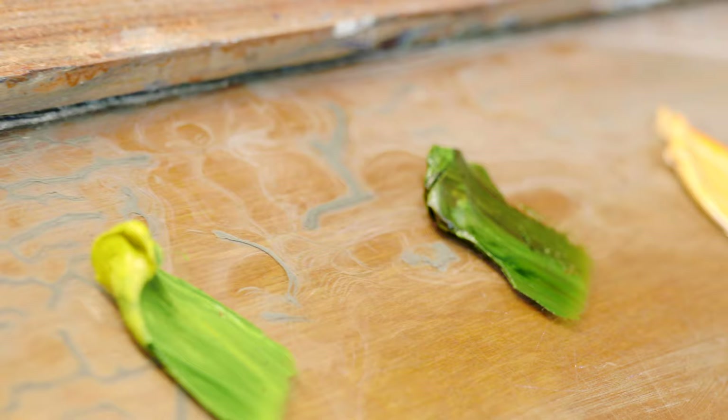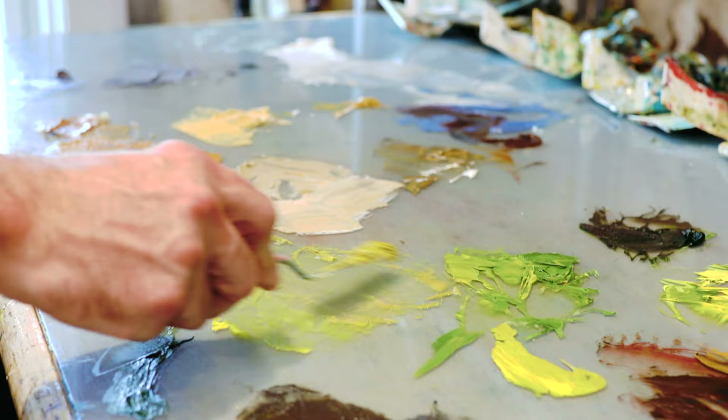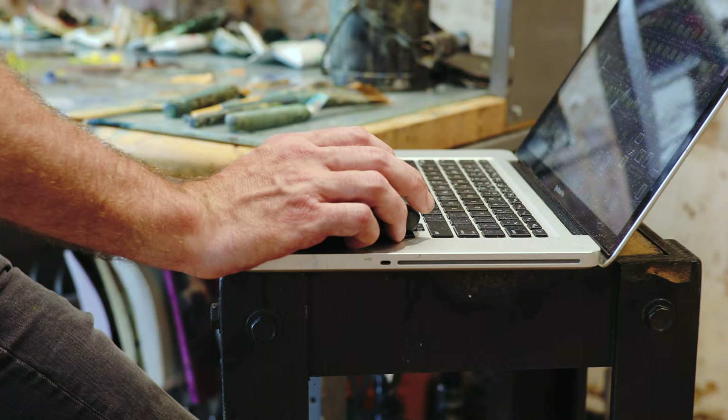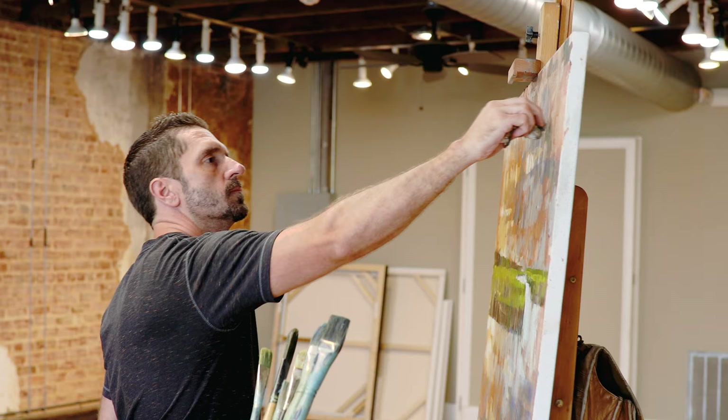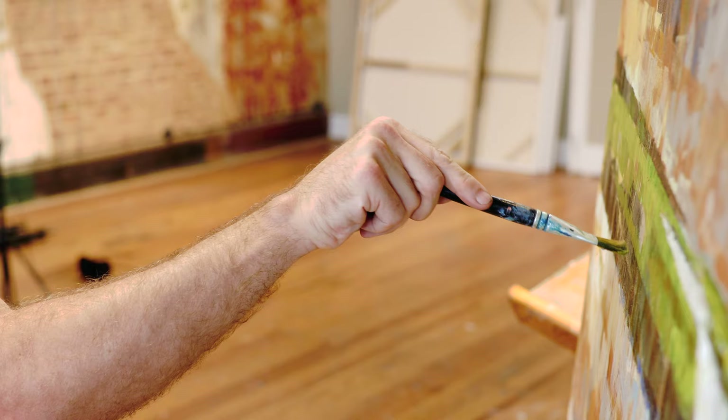I employ a lot in my work, along with expressionism, which means that you take the mark making — the brushstrokes, palette knife work — and it enhances the subject that you're painting. Over the years I've transitioned into a layering process where I use cold wax medium to layer the paint.